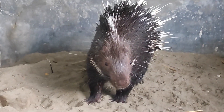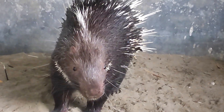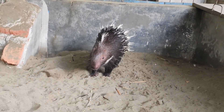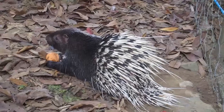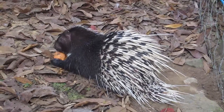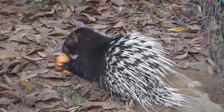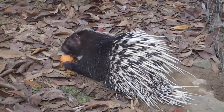The Malayan porcupine is a robust and heavily built animal. It has a stocky body covered in long, sharp quills, which are its most distinctive feature. These quills are modified hairs made of keratin and can reach lengths of up to 50 centimeters.